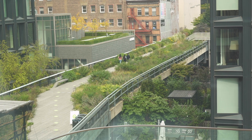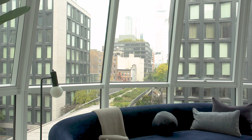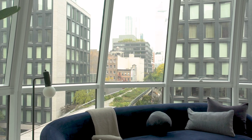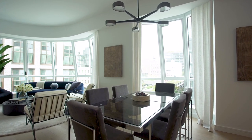The High Line is a favorite park of New Yorkers and visitors alike. It was critical that we offered an opportunity for the residents of this home to enjoy it, but also for them to step away and enjoy their home at the same time.